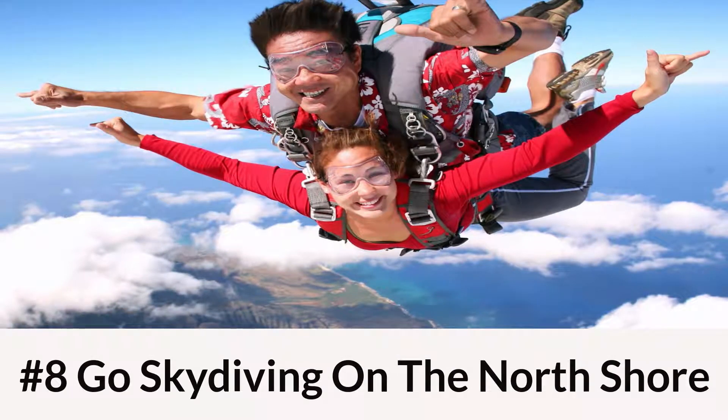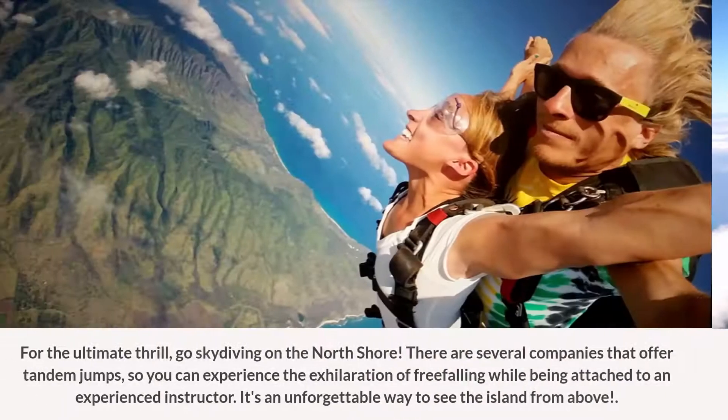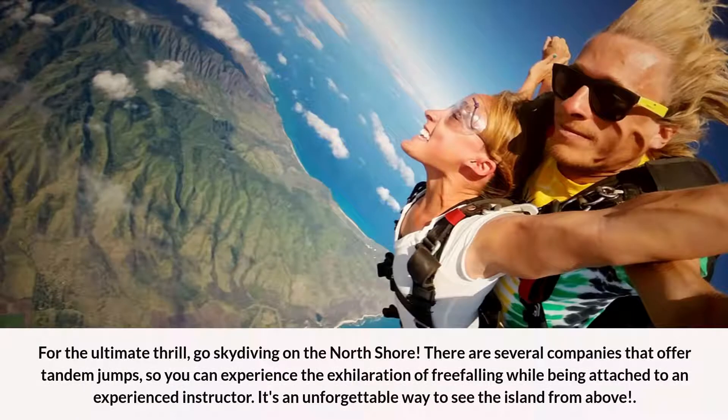Number 8: Go Skydiving on the North Shore. For the ultimate thrill, go skydiving on the North Shore. There are several companies that offer tandem jumps, so you can experience the exhilaration of free-falling while being attached to an experienced instructor. It's an unforgettable way to see the island from above.